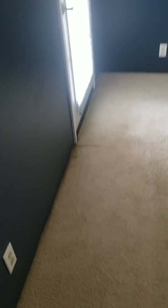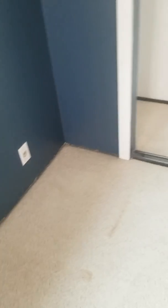Here's the master — definitely gonna need new carpet in here, maybe some baseboards. Master bath.